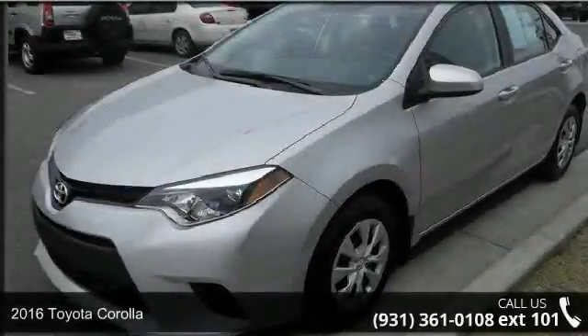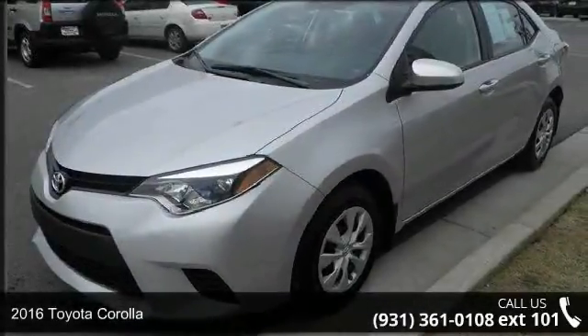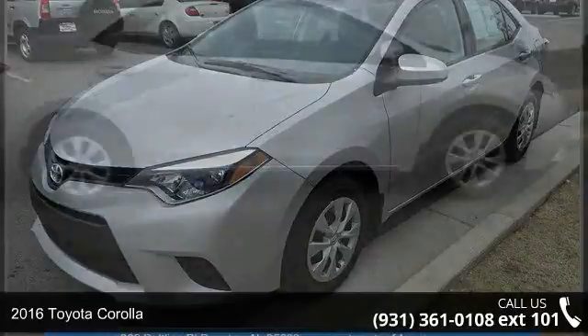Arrive in style with this 2016 Toyota Corolla. This may be the set of wheels you've been looking for.